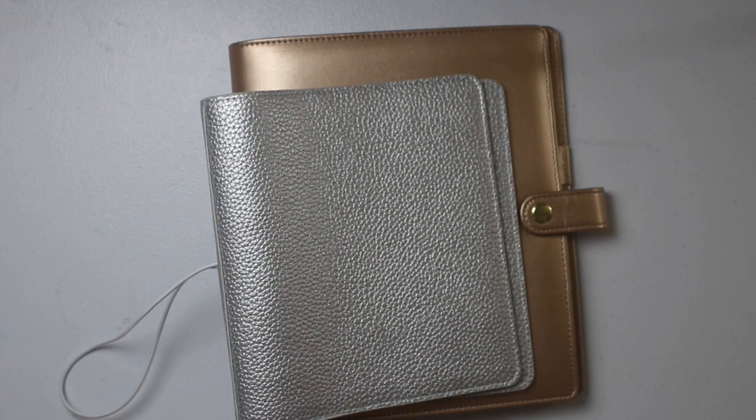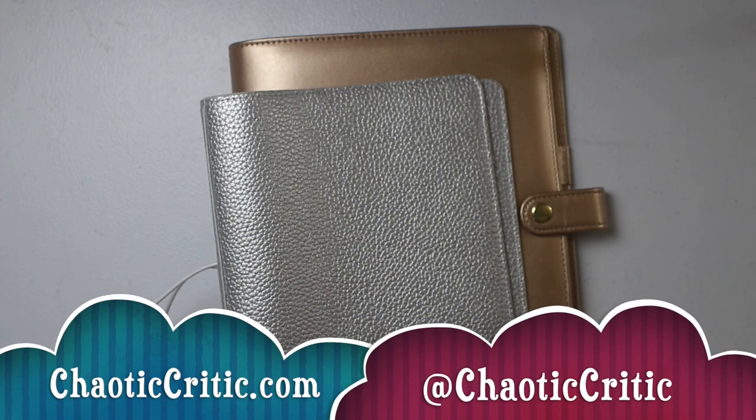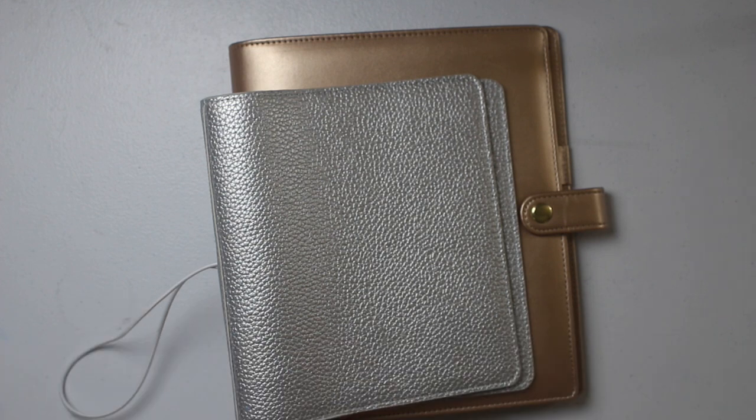Thank you guys so much for tuning in. I'd love to chat with you in the comments section. Be sure to check out all the links in the description box for more information, links to the blog and Instagram, plus so much more. The blog is chaoticcritic.com. Follow me on Instagram at chaoticcritic. If you're not subscribed to the Chaotic Critic fam, what are you waiting for? Hit that subscribe button and the notification bell. Stay safe and I'll see you in my next one. Bye!